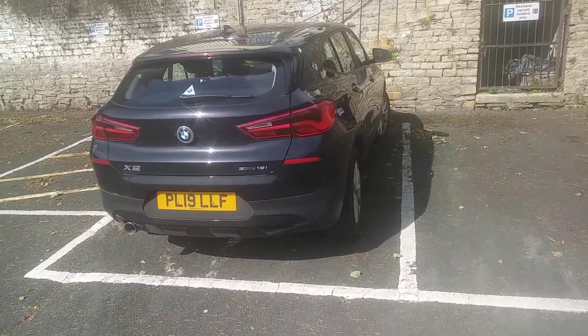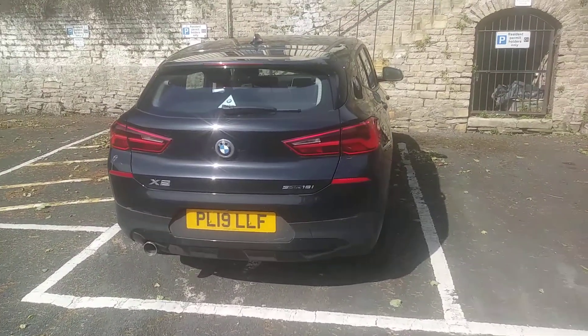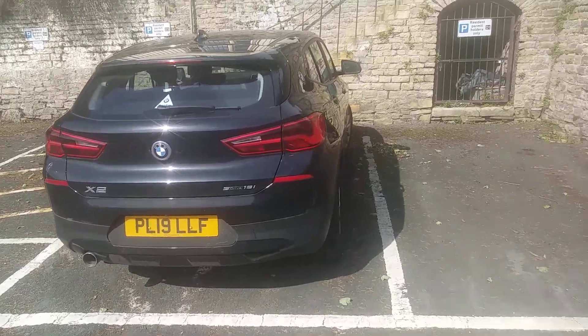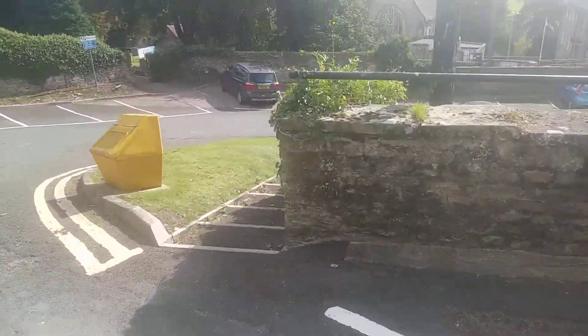Hi guys, it's Tony again. This time we're looking at standard council car parking, comparing how big cars are now. Look at the size of that BMW X2 — you've got no way for the doors to open either way. Are you gonna ding someone? Let's carry on down and see what else we've got.